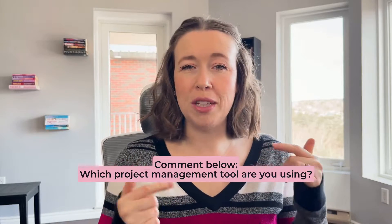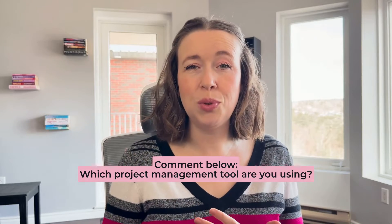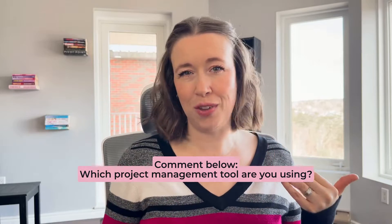Before we get started, let me know in the comments if you're already using a project management tool, which one you're using, and how you feel about it.